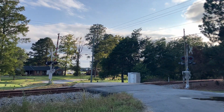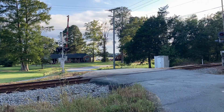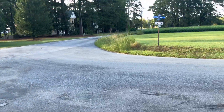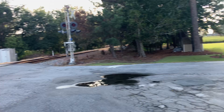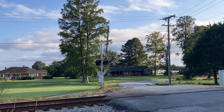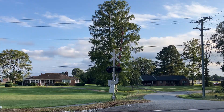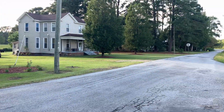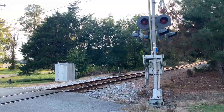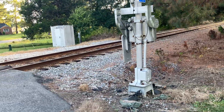Yo guys, I got another crossing for y'all to check out. So this is another one in Carsville, Virginia at the intersection of Harvest Drive and Old Carsville Road. So as you can see, this one has one bell across the road. I strongly support safety, and let's tour this crossing, shall we?